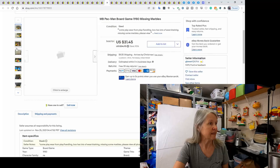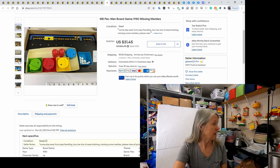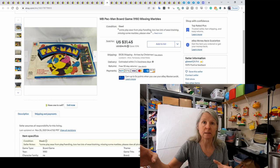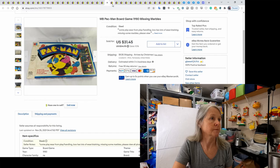Robert picked this up at an estate sale — it's a Pac-Man board game with all the pieces, just missing marbles. To me, marbles would be the easiest thing to replace. I want to say we paid $1 or $2 for it and it sold for $31.45. For shipping board games, I take two priority boxes and telescope them together. They just changed the size of those boxes, so now we slit the sides of the smaller box to make it fit properly — just a few extra minutes.